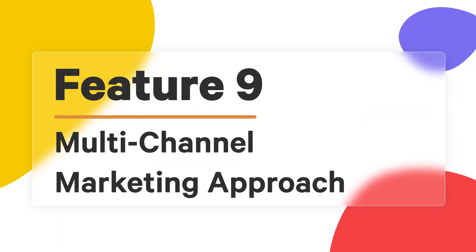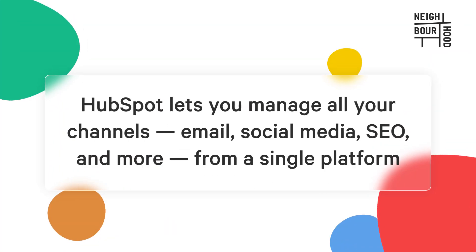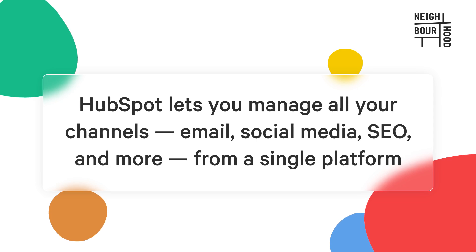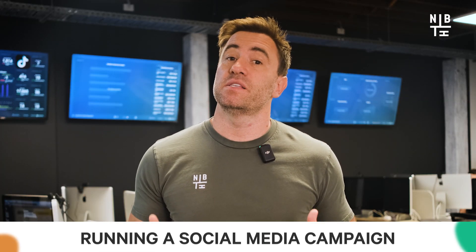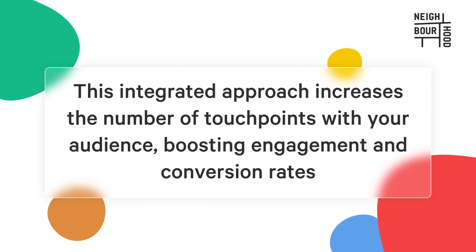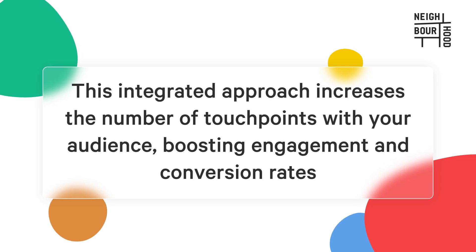Today's customers are everywhere, and to reach them you need a multi-channel marketing approach. HubSpot lets you manage all your channels — email, social media, SEO, and more — from one single platform. HubSpot's tools ensure that your message is consistent across all channels, whether you're running a social media campaign, sending an email newsletter, or creating SEO-driven content. This integrated approach increases the number of touch points with your audience, boosting engagement and conversion rates, ensuring your audience hears your message no matter where they are.